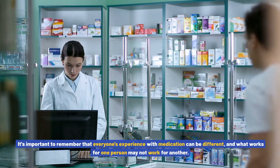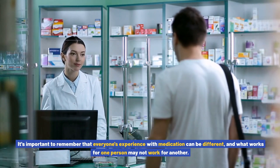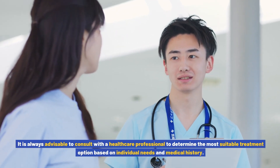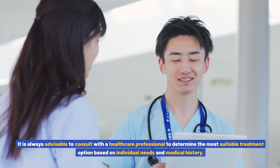It's important to remember that everyone's experience with medication can be different, and what works for one person may not work for another. It is always advisable to consult with a healthcare professional to determine the most suitable treatment option based on individual needs and medical history.